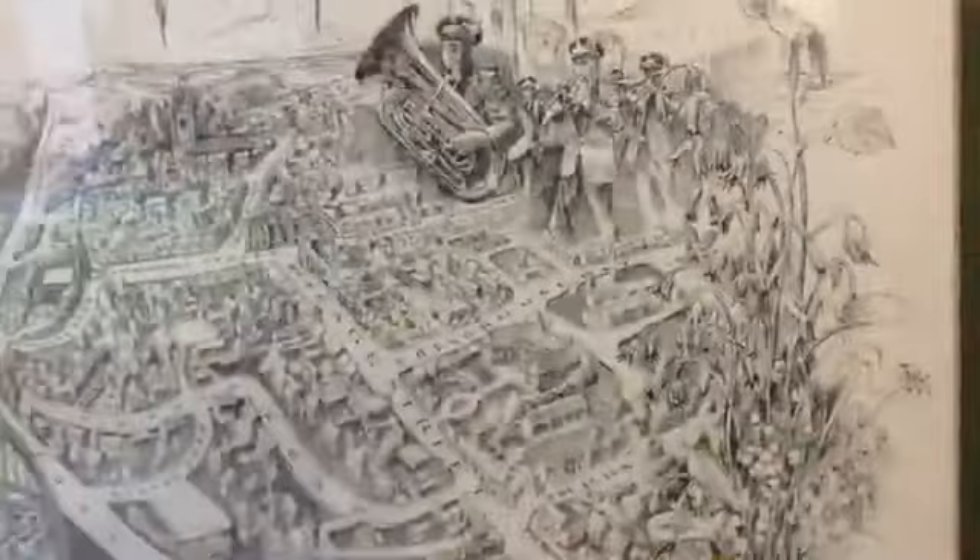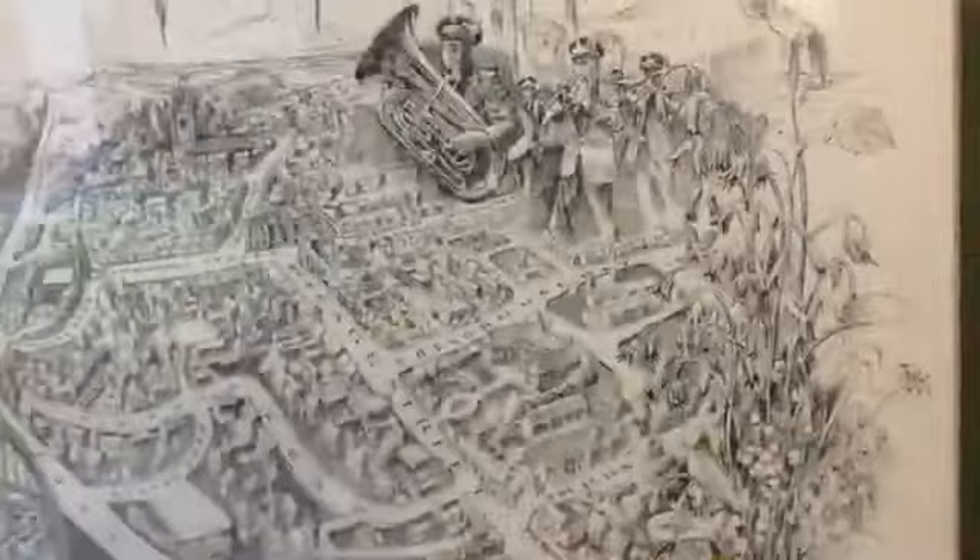Music is obviously really important and we've got here a really gorgeous picture of the town band. It's hard to read the writing but it says 1901 or 1907 — it's a brilliant photo. And then we've got an illustration — we've actually got a colouring sheet of this on our website. If you go to our learning pages you can colour in your own Flora Day route.